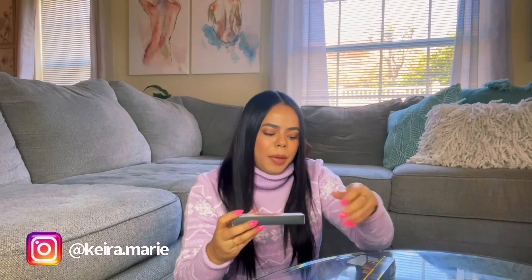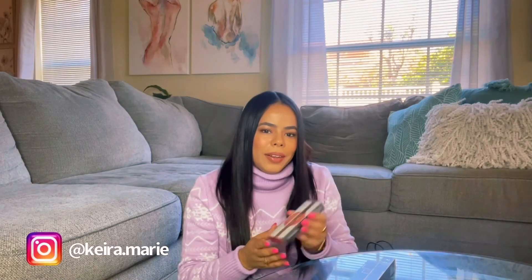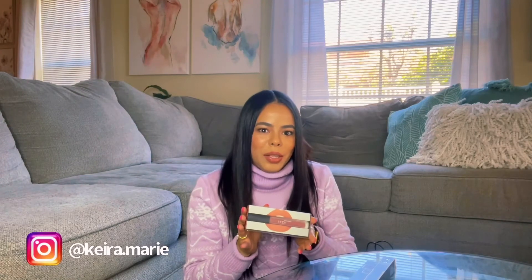I got me a Huda Liquid Matte Lipstick in the shade Bombshell. Huda is good — I like Huda and I love this shade. I typically buy about the same shades all the time from different brands and they all give me about the same results. But if you like lipstick, you'll know what I'm talking about. I have a bunch of about the same shade from different brands and I just use whatever I pull first.